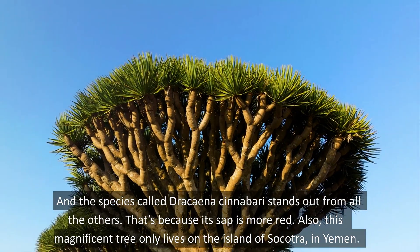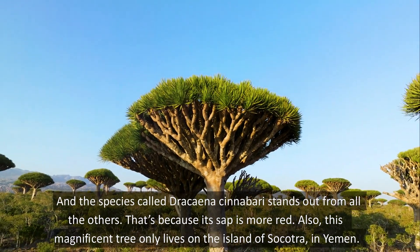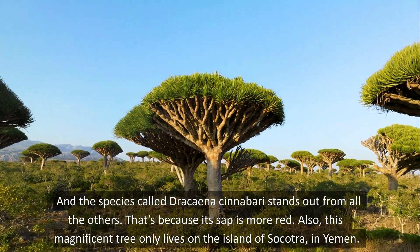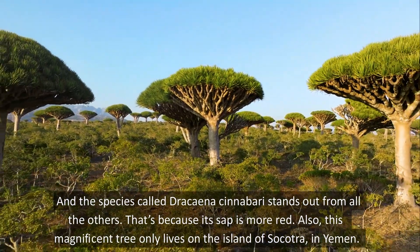The species called Dracaena cinnabari stands out from all the others, because its sap is more red. Also, this magnificent tree only lives on the island of Socotra, in Yemen.